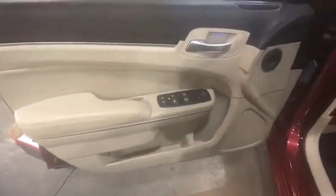Traction control, dual airbags, power steering, four-wheel disc brakes, cruise control, power windows, compass, CD player, rear window defroster, electronic stability control.